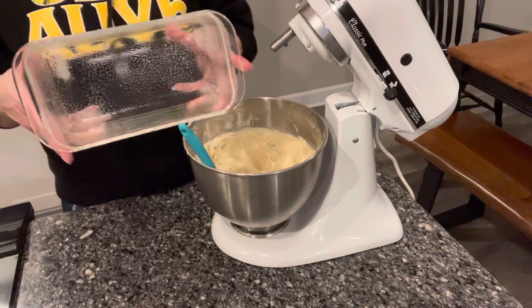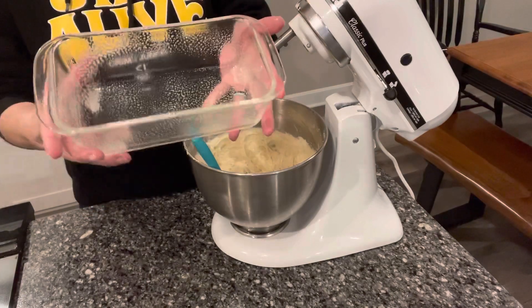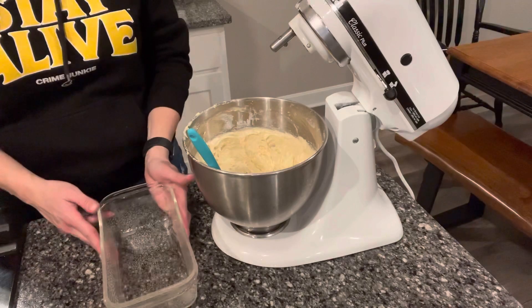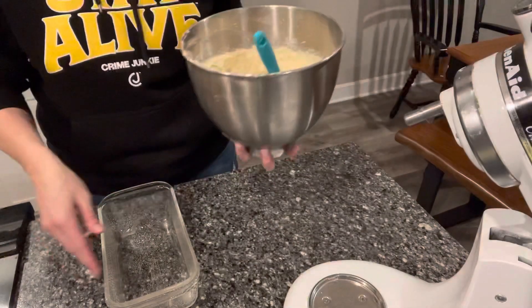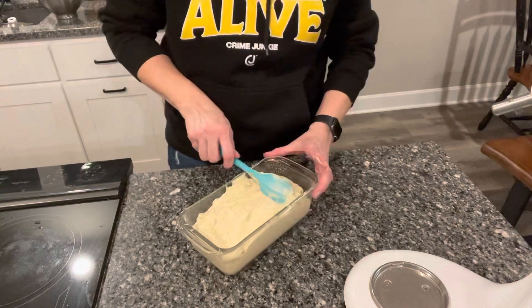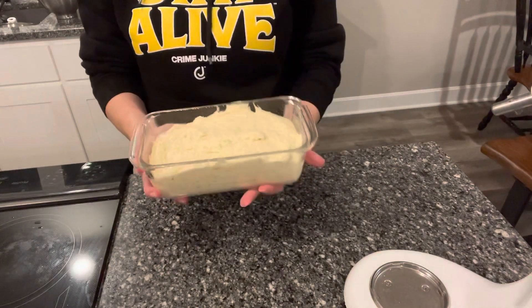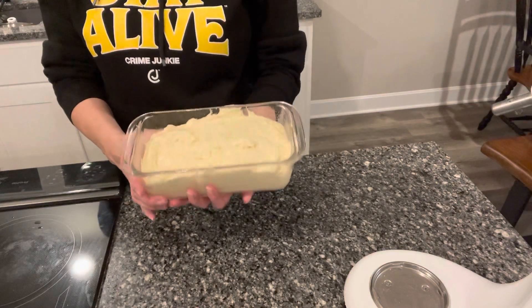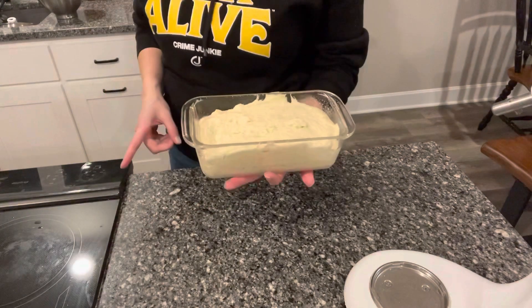I have a new bread pan I got at the thrift store the other day that I'm excited to use — it's a glass one. I have it greased with some cooking spray, and I'm going to pour all my batter in here. This is going to go into the oven for 55 minutes, or until the toothpick comes out clean. My oven is set at 350.